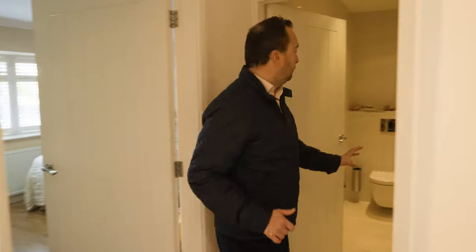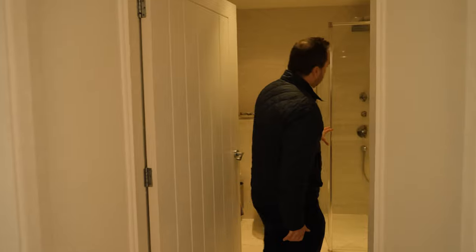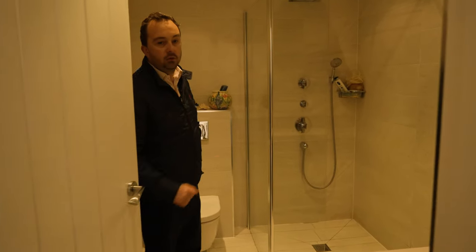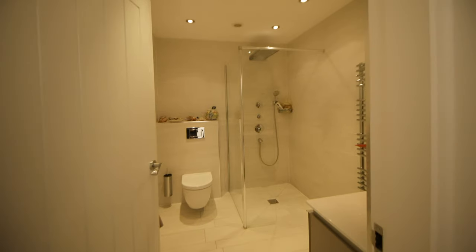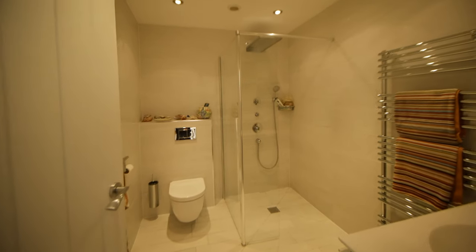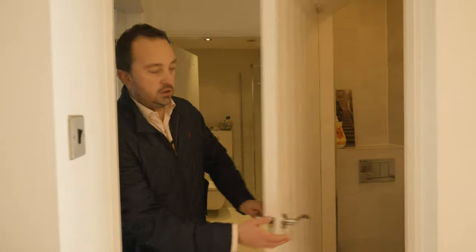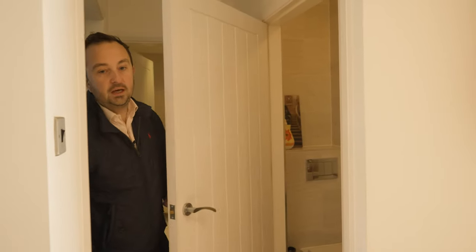The family shower room is well-presented, including a walk-in shower cubicle with rain shower attachments, low-flush WC, wash basin, and a nice chrome radiator. There is also a separate toilet for guests.